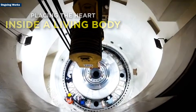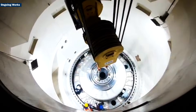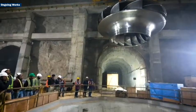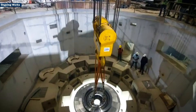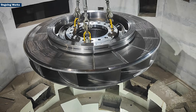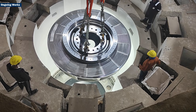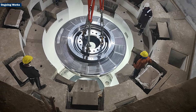This moment is like placing the heart inside a living body — without the runner, the turbine cannot come to life. The runner is the rotating wheel with specially shaped blades that sits deep inside the turbine. When high pressure water from the reservoir rushes through, it strikes these blades and makes the runner spin at very high speed. That spinning motion turns the shaft of the generator, which then produces electricity.